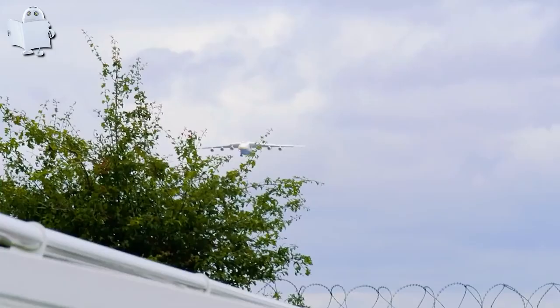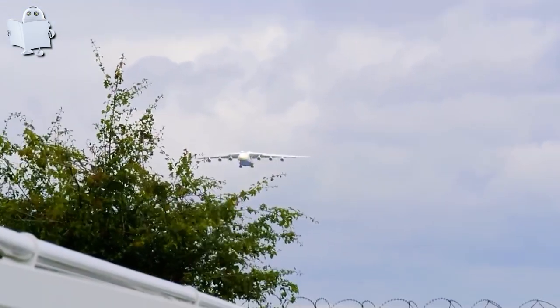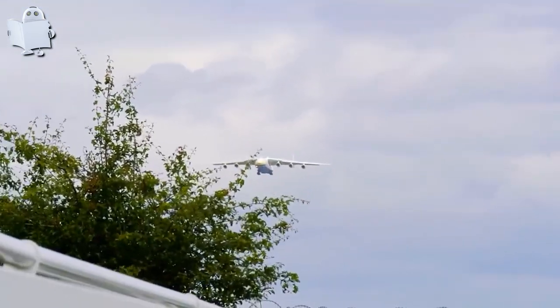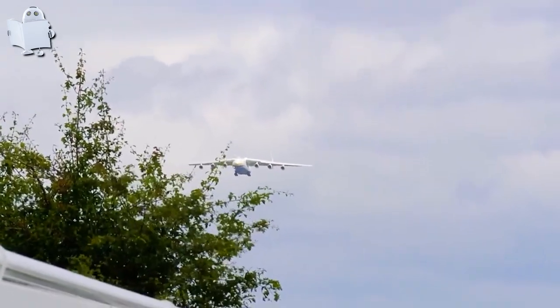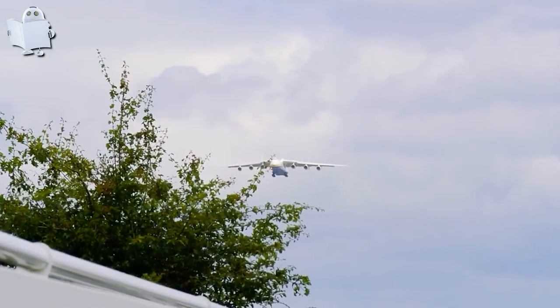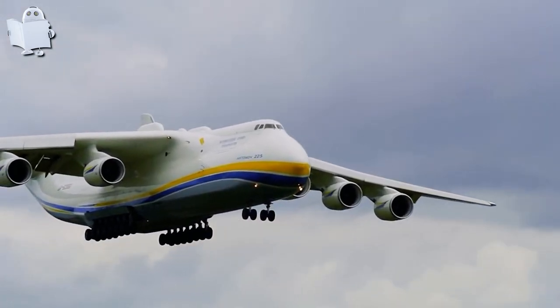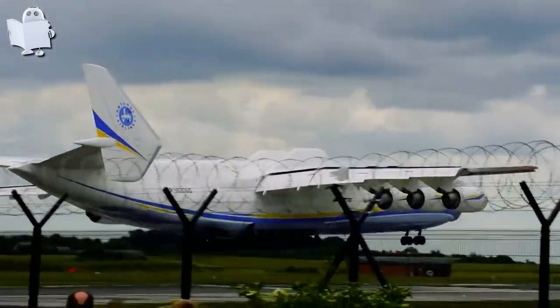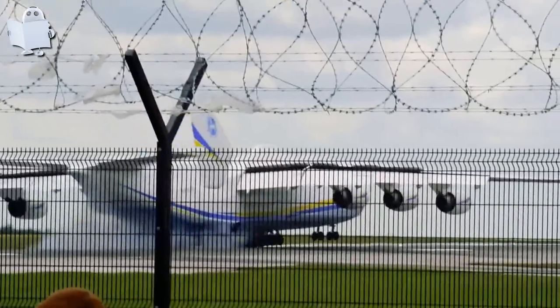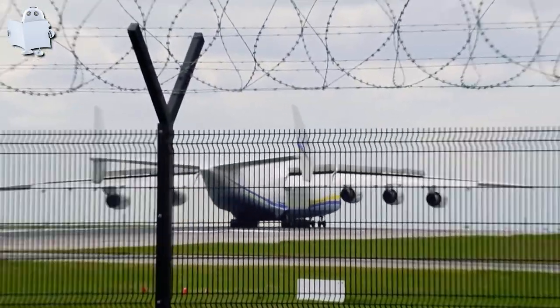Number 2: Antonov 225. Crosswind landings can be one of the most stressful things, even for experienced pilots. Let's see how this pilot handles the landing of the Antonov 225. Well done, pilot — but it's not always that simple.